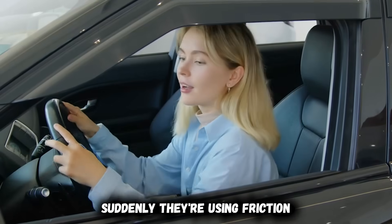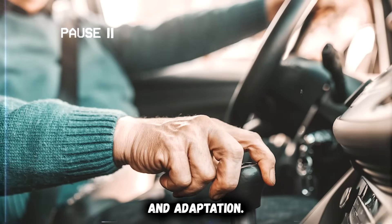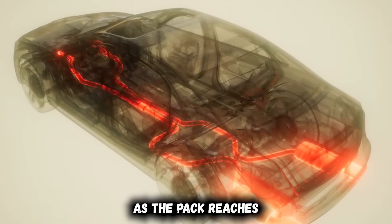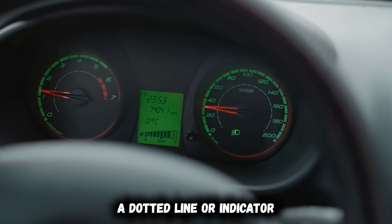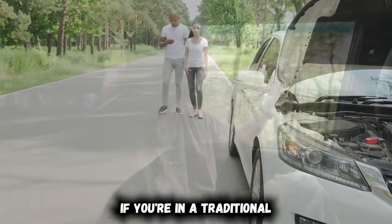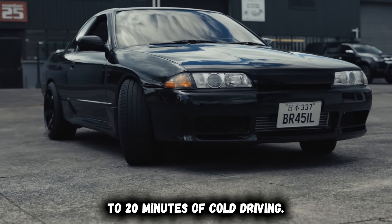This surprises and sometimes frightens drivers who have adapted to one-pedal driving. Suddenly they're using friction brakes far more than normal, stopping distances increase, and the driving experience feels completely different. The solution is patience and adaptation: let the battery warm up during the first 10 to 15 minutes of driving, drive calmly, and use friction brakes more aggressively than normal. As the pack reaches operating temperature, regenerative braking gradually returns. You'll notice a dotted line or indicator showing limited regen on your display — once that changes to solid, you've regained full regenerative capability. If you've preconditioned properly before departure, regenerative braking returns within just a few minutes instead of 15 to 20 minutes of cold driving.